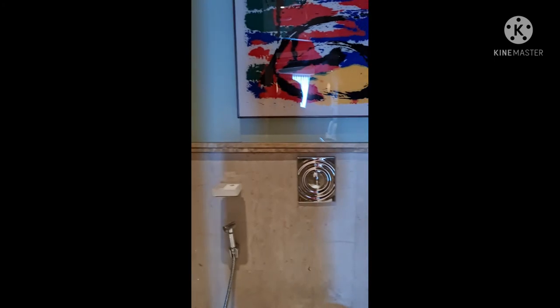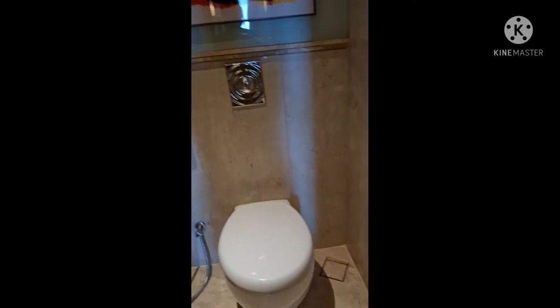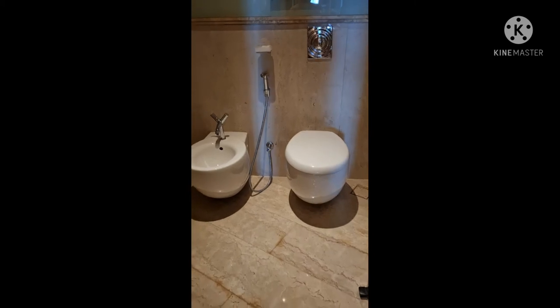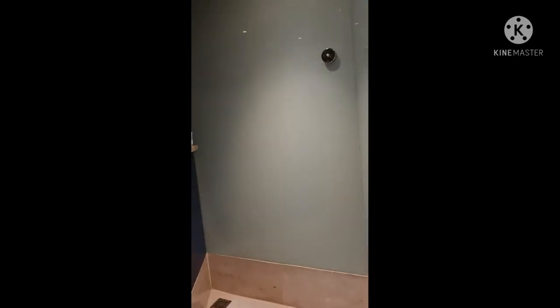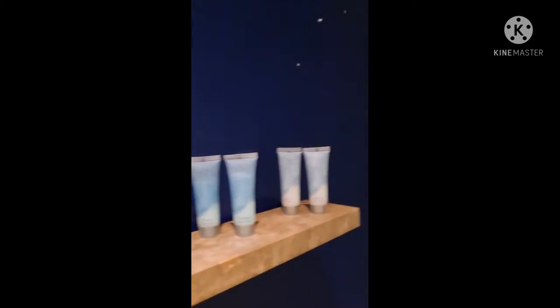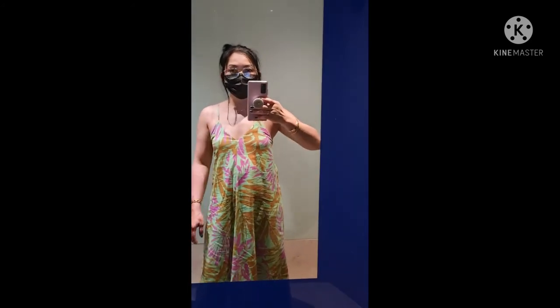Next door is the shower — it's a huge shower, I really like it. It's like a rain shower, and they give you all the shampoos and conditioners daily. There's also a huge mirror inside the shower, which is really good.